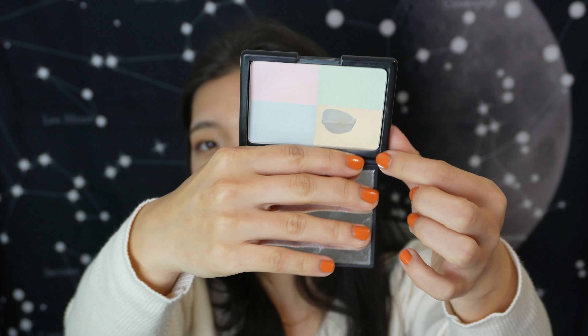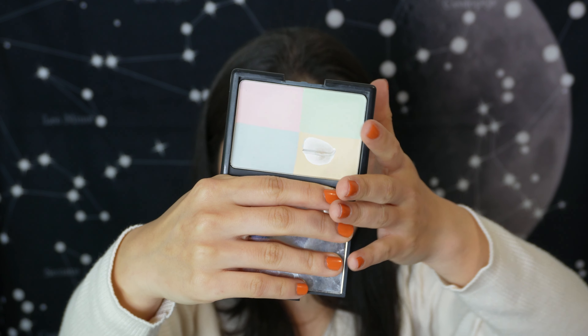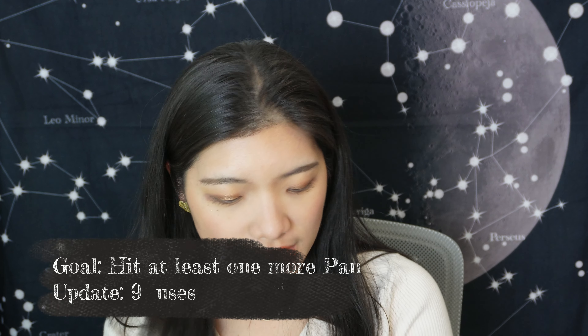For powder, I have the ELF Setting Powder — it's a quad. My goal was to get one more pan on top of one I already panned years ago, across the other three shades. I've used it nine times. Because the ELF foundation is so lightweight, I've been reaching for higher coverage powders like Huda Beauty Glow instead, so this one hasn't gotten much use. By year's end I might just declutter it regardless.